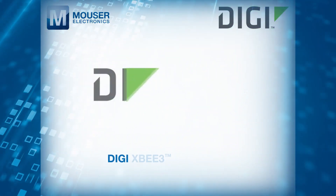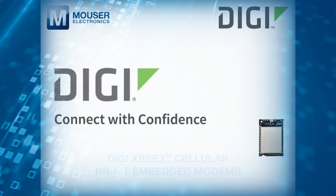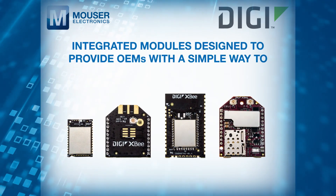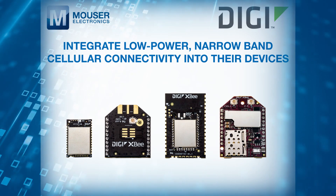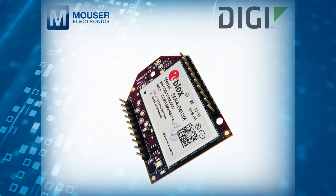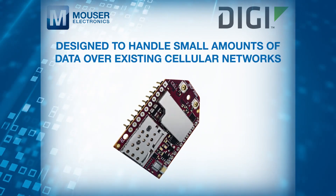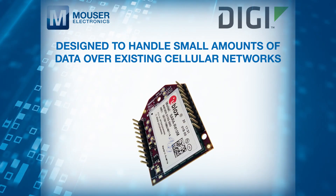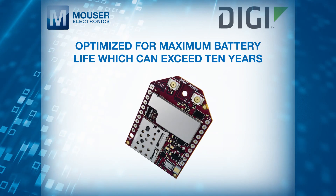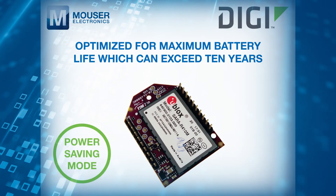DIGI-XB3 cellular NB-IoT embedded modems, available from Mouser Electronics, are integrated modules designed to provide OEMs with a simple way to integrate low-power narrowband cellular connectivity into their devices. These low-cost, low-power wide area embedded cellular modems are designed specifically to handle small amounts of data over existing cellular networks and are optimised for maximum battery life, which can exceed 10 years when using the power saving mode.